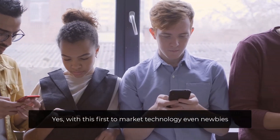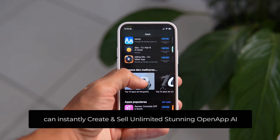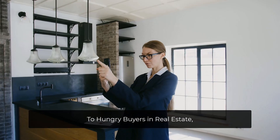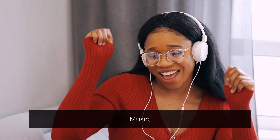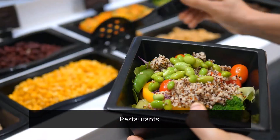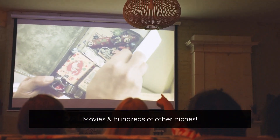Yes, with this first-to-market technology, even newbies can instantly create and sell unlimited stunning OpenAppAI to hungry buyers in real estate, Airbnb, e-commerce, music, spas, entertainment, restaurants, daycares, old-age homes, movies, and hundreds of other niches.